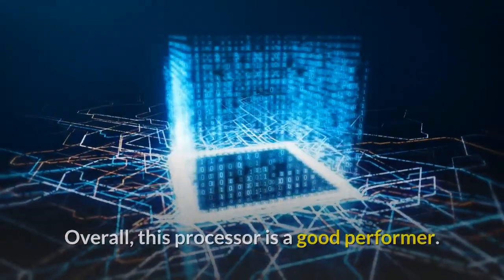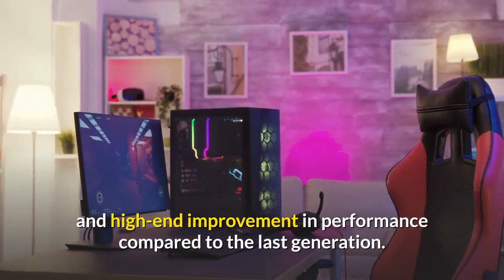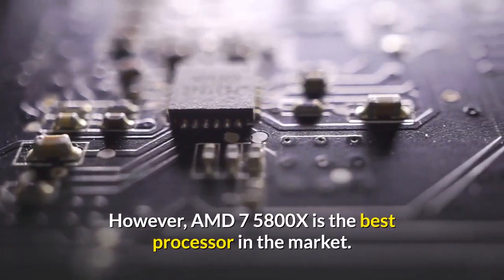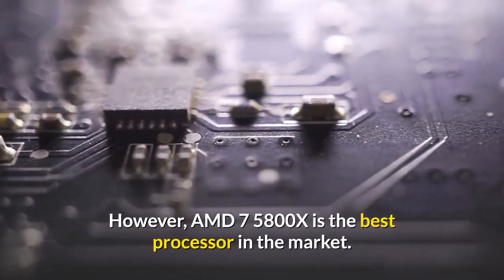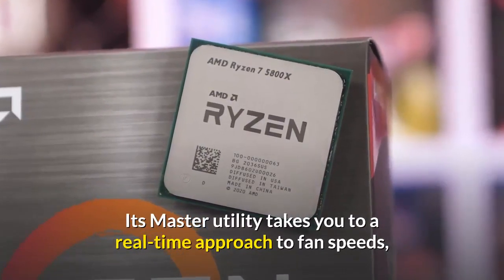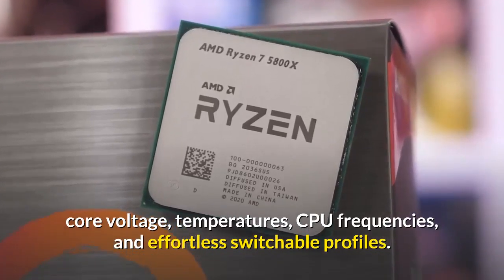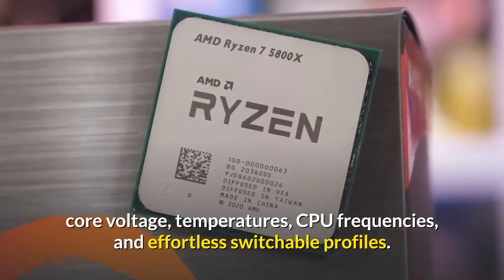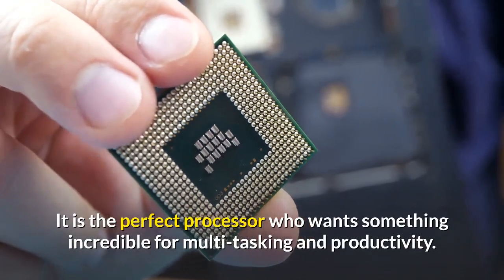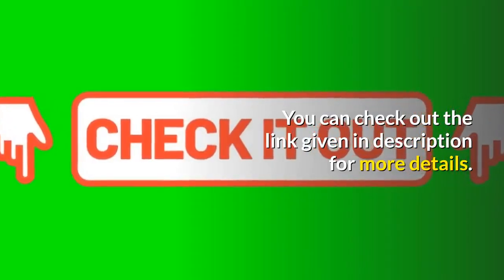Overall, this processor is a good performer, thanks to its moderately approachable cost and high-end improvement in performance compared to the last generation. The AMD Ryzen 7 5800X master utility gives you real-time access to fan speeds, core voltage, temperatures, CPU frequencies, and effortless switchable profiles. It is the perfect processor for those who want something incredible for multitasking and productivity. Check out the link in the description for more details.